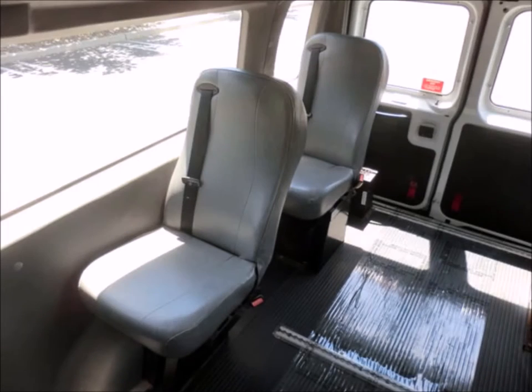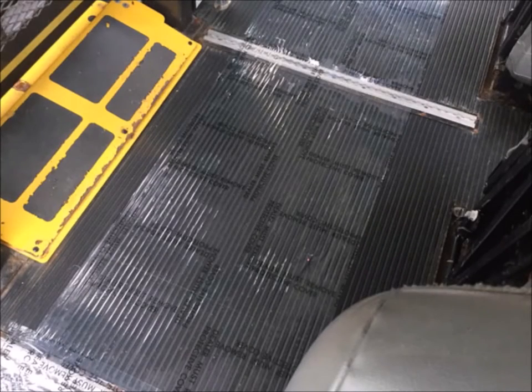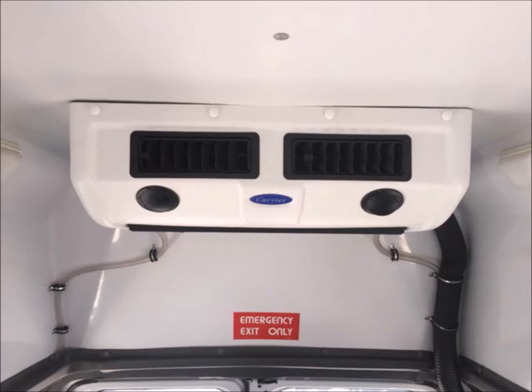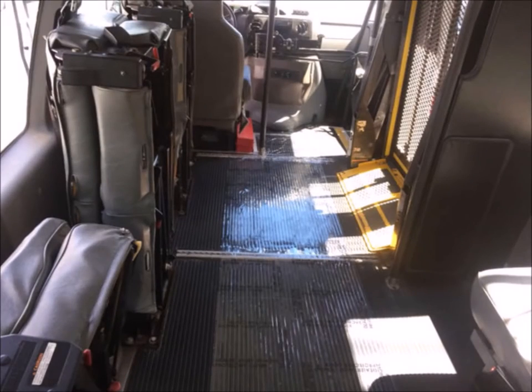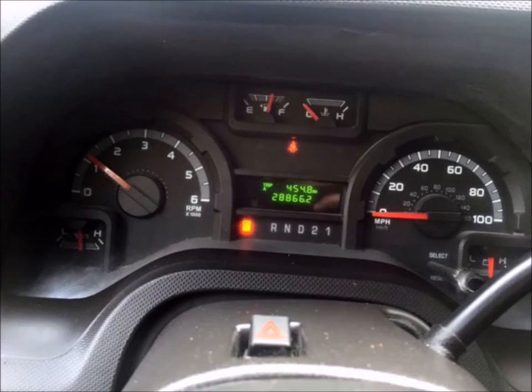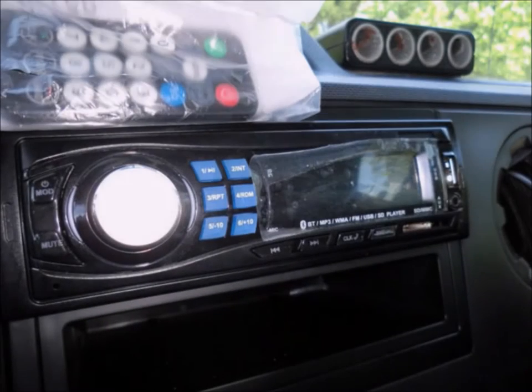3-point seat belts at all positions. Black transit rubber floor. Front and rear air conditioning and heating with overhead lighting. It can accommodate up to 3 wheelchair positions. Tilt wheel. It has 28,865 miles on it. New AM/FM Bluetooth MP3 stereo system with remote.